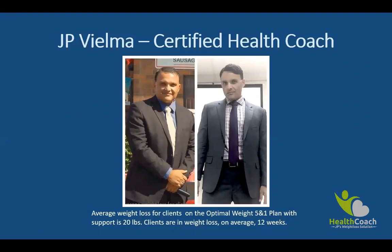My name is JP Vielma. I am a certified health coach — I received my certification from Villanova University's co-program. I have helped hundreds of busy individuals like yourself lose up to 30 pounds in 90 days so you can look and feel your best without countless hours in the gym or tons of hours in the kitchen. And yes, this is me — I lost 55 pounds in 19 weeks using this exact same program.